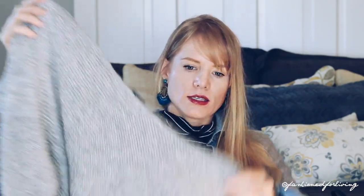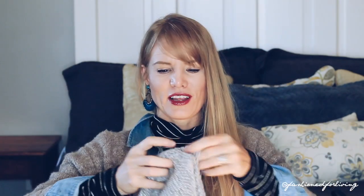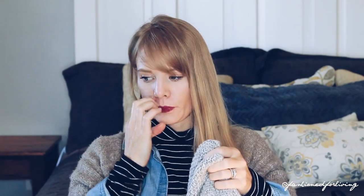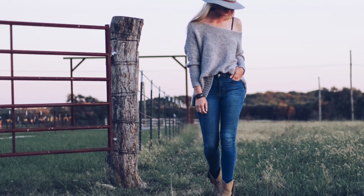First up is this oversized gray cozy sweater. It's really wide and a little shorter — I don't want to call it cropped, but it's a little shorter. It's by American Eagle and I got a size large, but I actually picked this up from TJ Maxx. It was only about $12, and I got it two or three weeks ago, so it might still be in other TJ Maxx stores.